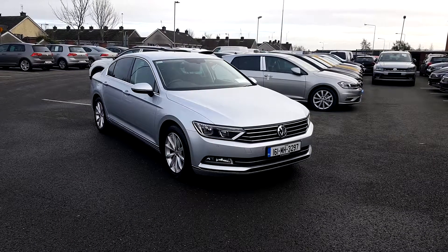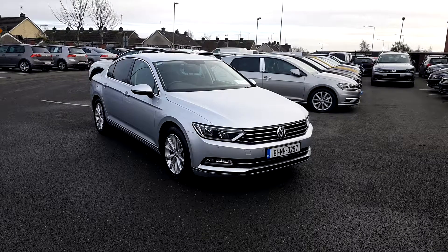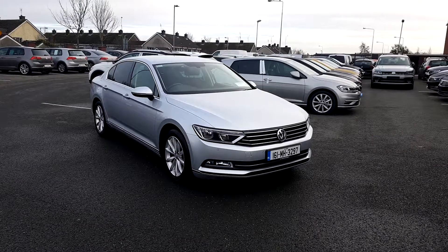If you would like more information about this car, please contact our sales team on the Commons Road — ask for Navin — or call on 046 902 7333. Thank you.